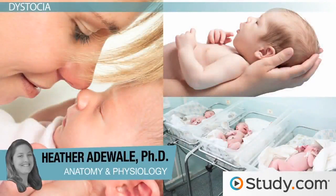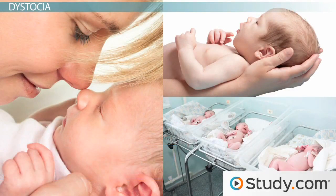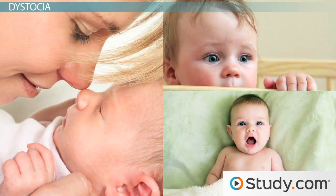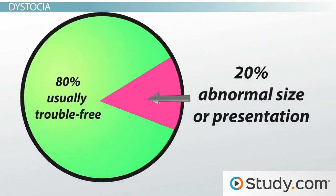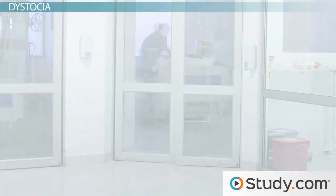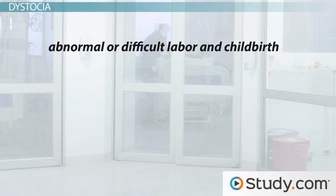While the birth of a new baby is a miracle and a wondrous occasion, it is not without its difficulties. For many, the birth process, while painful, is often trouble-free. However, sometimes things don't go quite as planned. About 20% of births encounter some sort of difficulty relating to fetal size or position. Here, we'll look at some of the more common types of abnormal or difficult births, also referred to as dystocia.